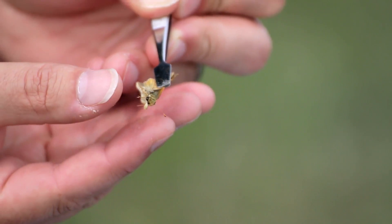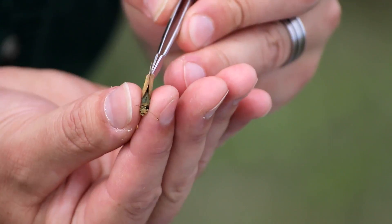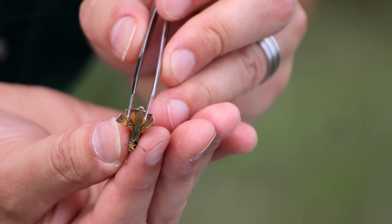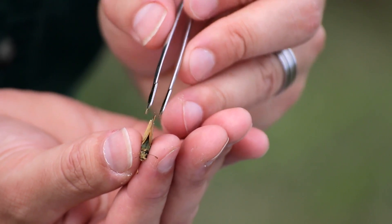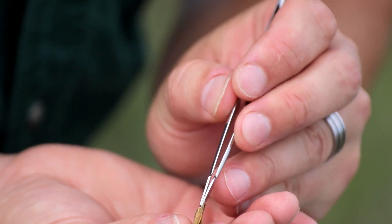So again, this is the Pawnee skipper. It's one of the more restricted butterflies that requires native prairie, and this is one of the few places in the state of Minnesota you can find them. It's the first individual I've seen in actually two years — it's quite exciting.